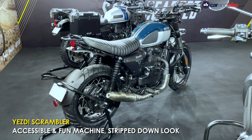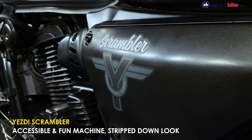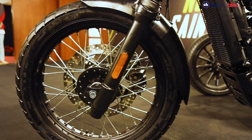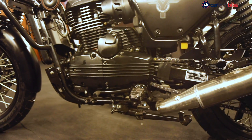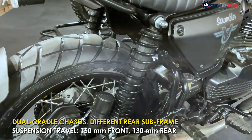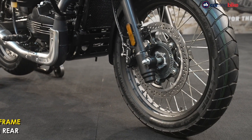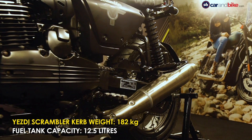The ESD Scrambler is designed to be an accessible but fun motorcycle for those looking for some off-road fun, particularly on weekends rather than multi-day long adventure tours. Unlike the Adventure, the Scrambler has a 19-inch front wheel and 17-inch rear wheel combination. Suspension travel is also slightly less than the Adventure — 150mm of front travel, and at the rear it gets twin shocks with 130mm of travel rather than a monoshock. Ground clearance is 200mm. The Scrambler is the lightest amongst the three ESD motorcycles.